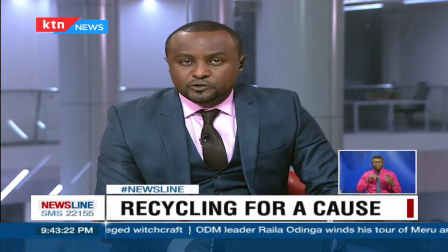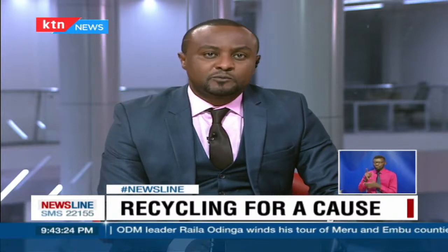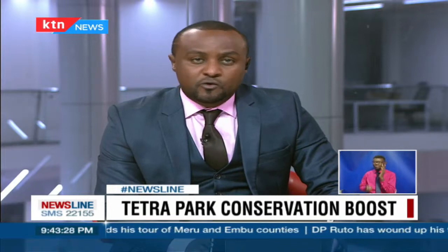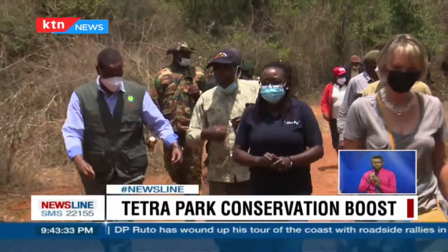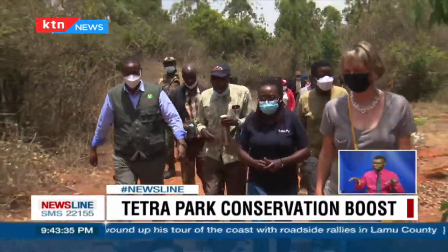In a bid to conserve the environment, food processing and packaging solutions company Tetra Pak has staged a campaign aimed at recycling all used cartons to ensure sustainable food packaging. This comes one year after they launched the Go Nature, Go Carton campaign. The recycled material can be used to make benches, roof tiles, paper towels, and dustbins, among other things.